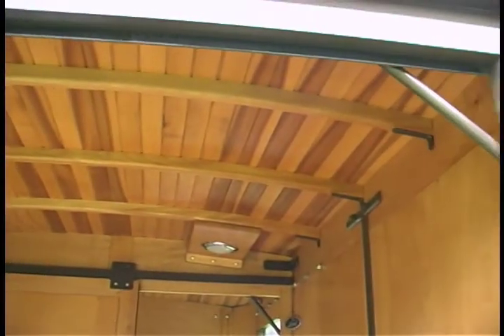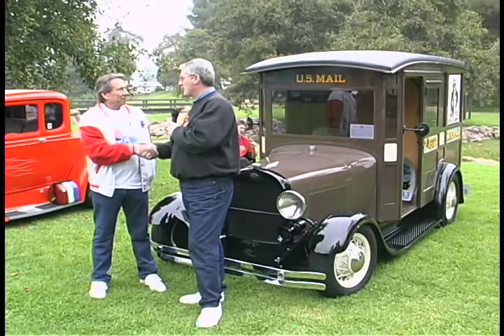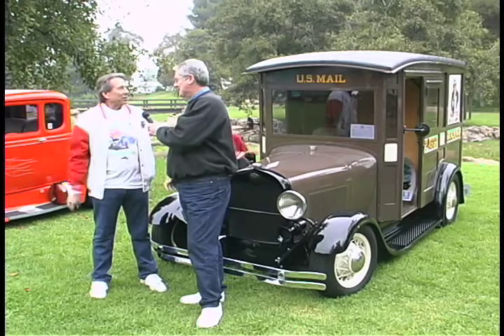Carl, thank you very much for taking the time to talk to us. This is a fantastic car and a fantastic mail truck. Thank you very much. My pleasure.